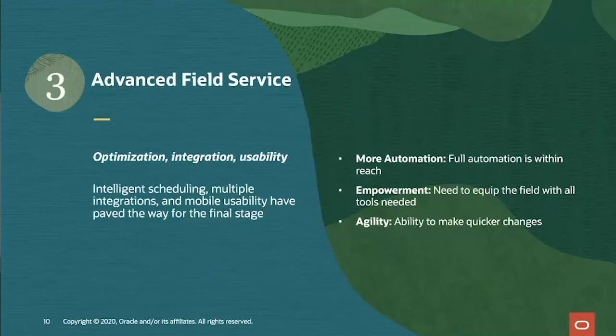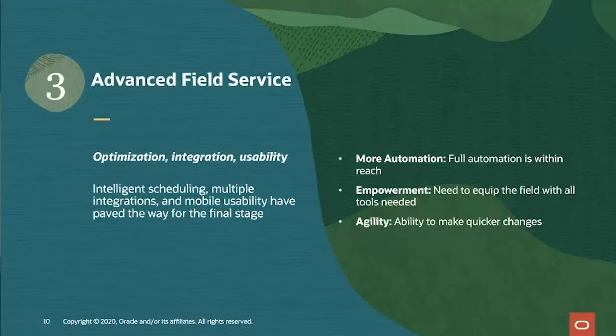Knowing what I know now, if I was advising them to get to the next stage — advanced field service — I would tell them to advance in mobile tools, giving their mobile resources the right tools on a mobile device so they can solve problems quickly and accurately, and make sure updates flow back to dispatchers and schedulers. I'd also tell them to look into a solution to automate and optimize scheduling, invest in a cloud-based solution for easier maintenance, and bring in knowledge management for customers and the mobile workforce.